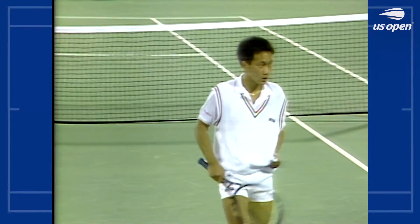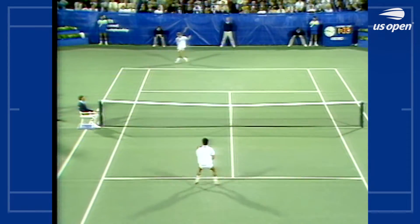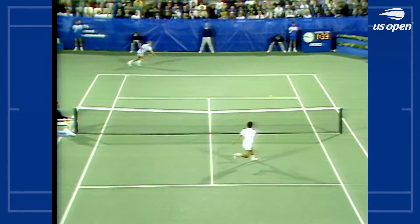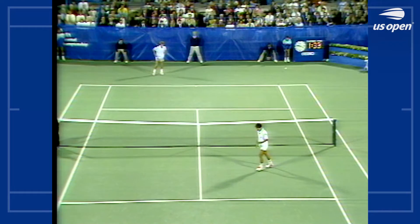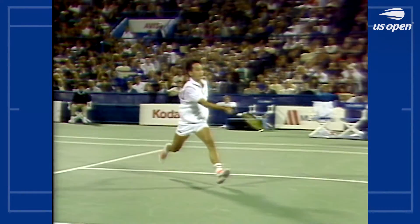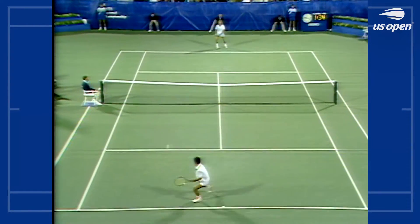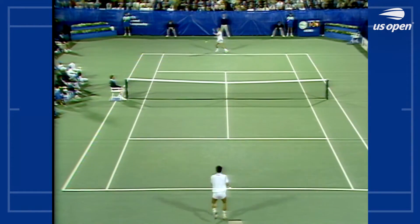Maybe not tonight, but down the road, isn't this good for Chang that he's willing to come to net? Definitely. As you watch him in here now, he knocks off that ball. But the thing is that he needs to have a fairly easy volley at this point in his career. He needs to be a little more flexible on the ones that get low on him.